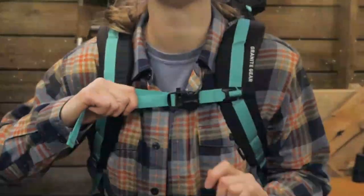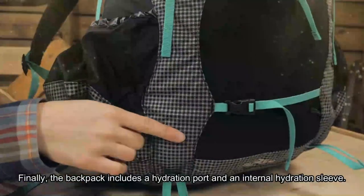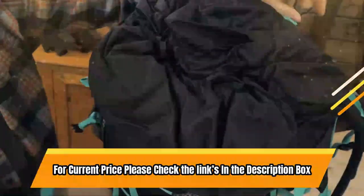Additionally, the backpack comes with a removable lid compartment with a DWR-treated zipper that can convert to an optional chest pack, allowing you to carry it on your front. Finally, the backpack includes a hydration port and an internal hydration sleeve. For current price, please check the links in the description box.